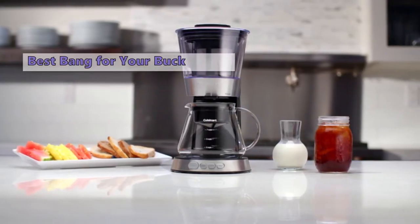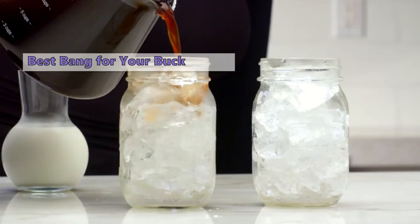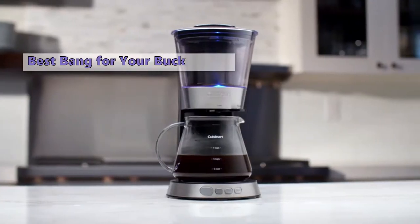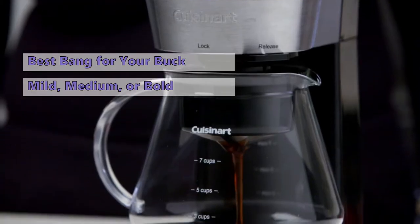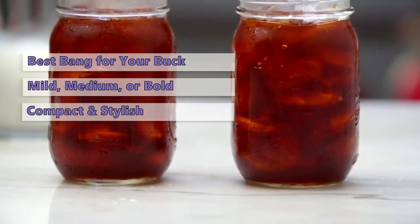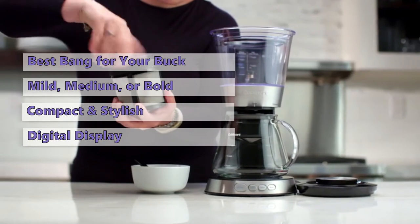If you want the smooth, sweet taste of cold brewed coffee without the wait, this is the machine for you. It takes just 25 minutes to brew a whole pot of coffee. The water temperature is kept below 48 degrees Fahrenheit to retain more of the coffee's taste. You can choose between three power settings: mild, medium, or bold. The adjustable flow rate allows you to get a perfect coffee in any situation. The Cuisinart DCB10 is compact and stylish, easily fitting into any kitchen. The top-mounted digital display makes it easy to monitor the brewing process at any time.